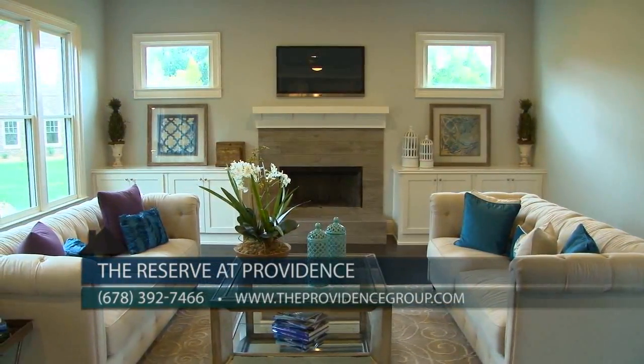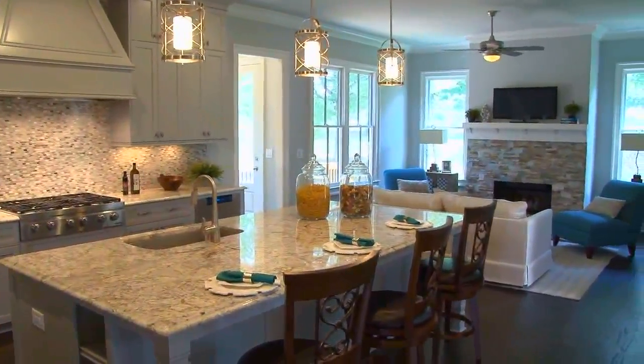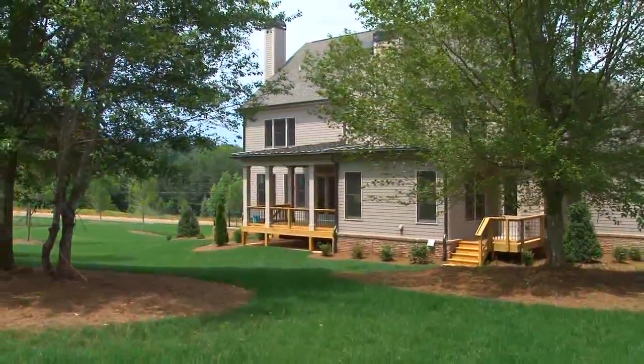Not only is the model home open daily, but it can be your dream home. This beautiful home is priced just over a million dollars and is available for a summer move-in date. These homes are spectacular and with one-acre lots, the settings are just beautiful.